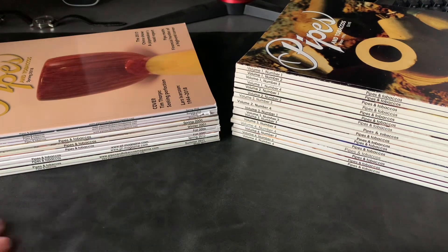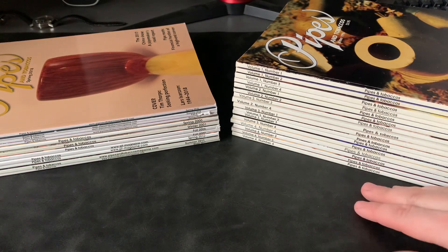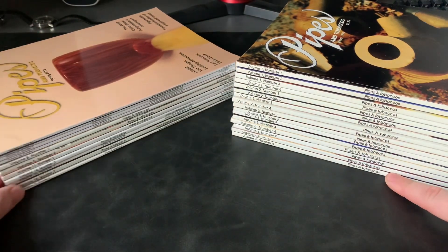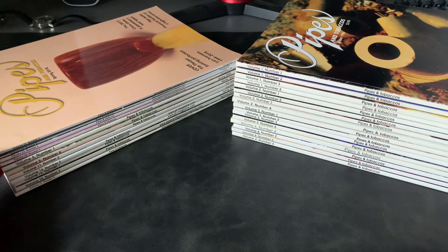I've been meaning to film this video for ages. I keep the magazines tucked away so it's not easy to access. I pull them out when I can. If you can see, we've got quite a selection here. On the right hand side, we have complete sets — volume 1 to 4, which are fully complete. And then on this side, we have bits of odd ends. We've got quite a number.